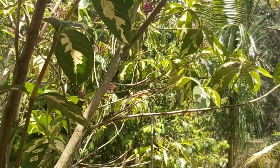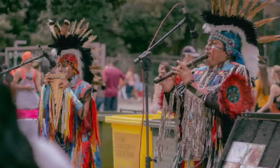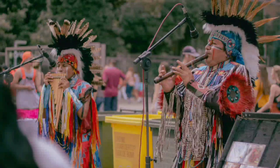Hummingbird folklore does not end in Jamaica. It is interesting to note that in Native American culture, the hummingbird is often portrayed in folklore as a symbol of health and positivity. They are even said to be reincarnations of dead warriors.